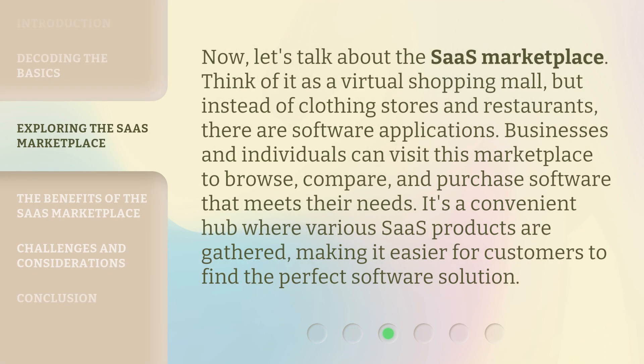Now, let's talk about the SaaS Marketplace. Think of it as a virtual shopping mall, but instead of clothing stores and restaurants, there are software applications. Businesses and individuals can visit this marketplace to browse, compare, and purchase software that meets their needs. It's a convenient hub where various SaaS products are gathered, making it easier for customers to find the perfect software solution.